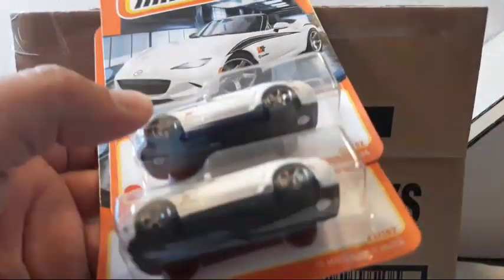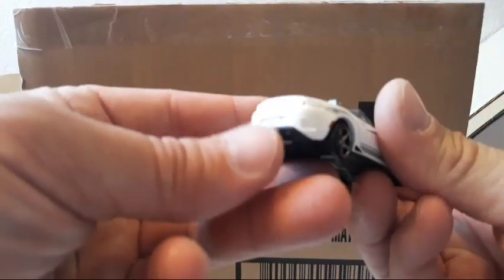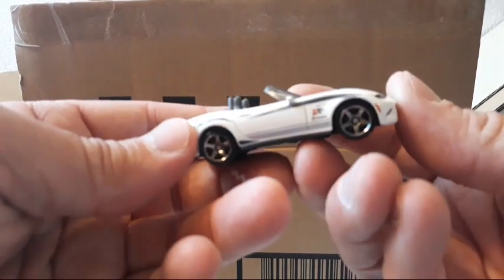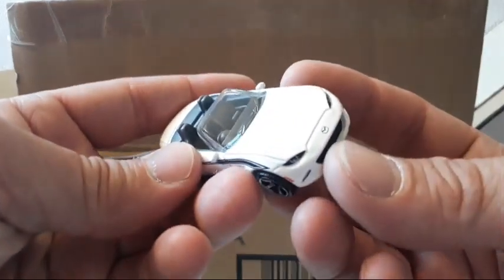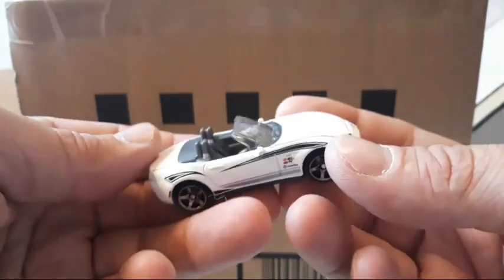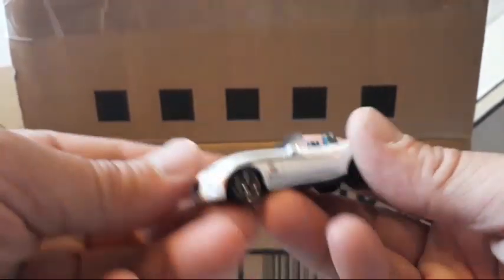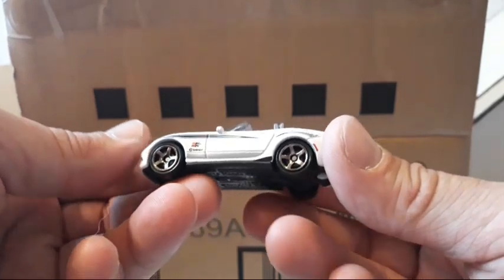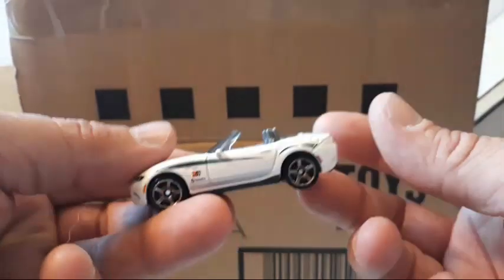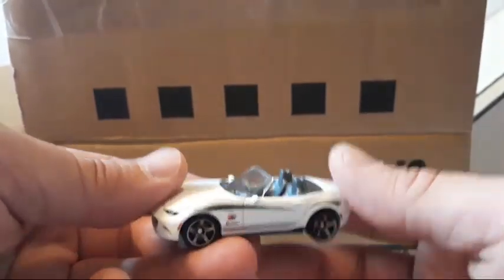Then, the next one — another one we have already opened for you. This is the MX5 Miata, and you get two of them. This is a nice casting. The downside is you don't have the tail light tampos. But you do have molded-in mirrors and headlight tampos. The Mazda emblem, marker light tampos, graphics, emblems, and a nice wheel choice. Really cool casting. I liked the first release from back in 2016 in plain red with no graphics — very cool looking in red.